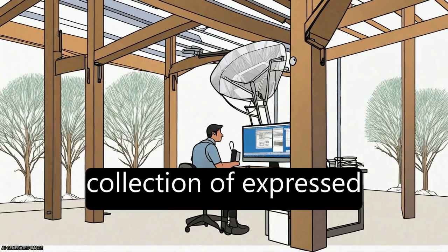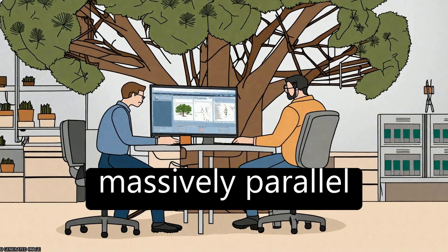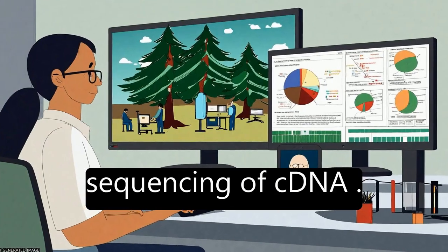The study aims to generate a sequence collection of expressed genes from lodgepole pine using massively parallel sequencing of cDNA.